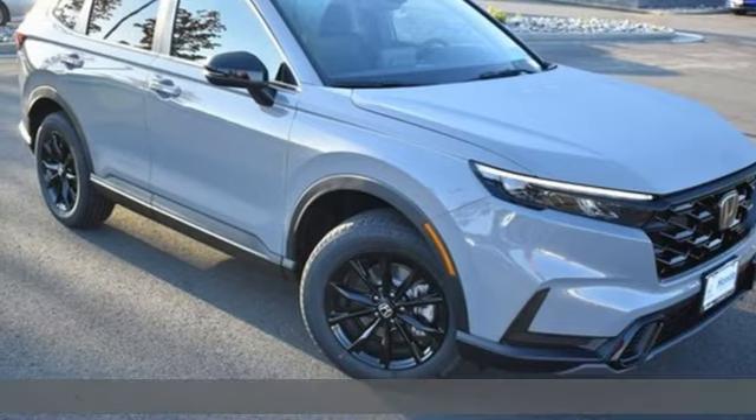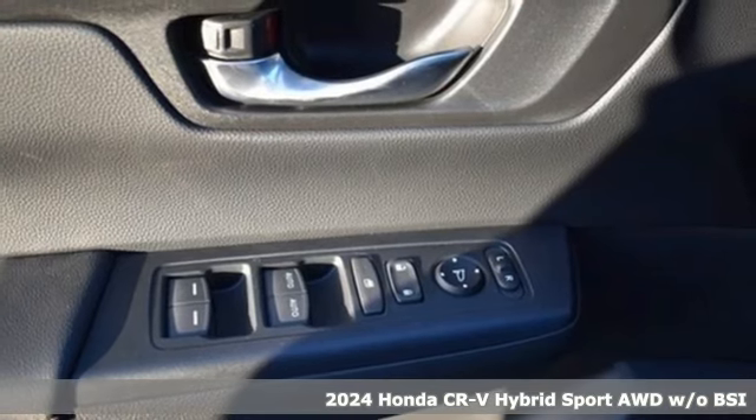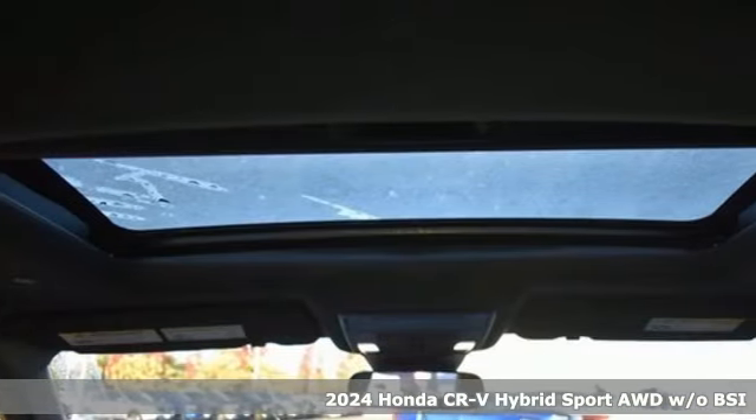It's a new 2024 Honda CR-V Hybrid. Honda has a world-renowned reputation for reliability, and it comes with all the amenities you need.